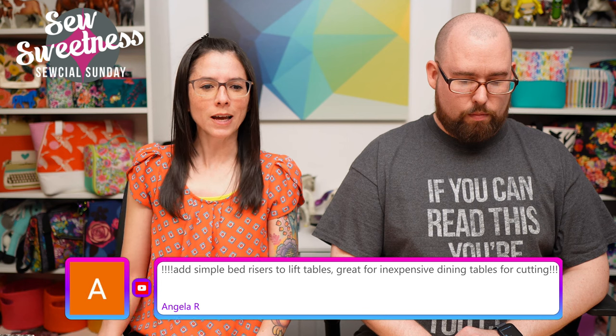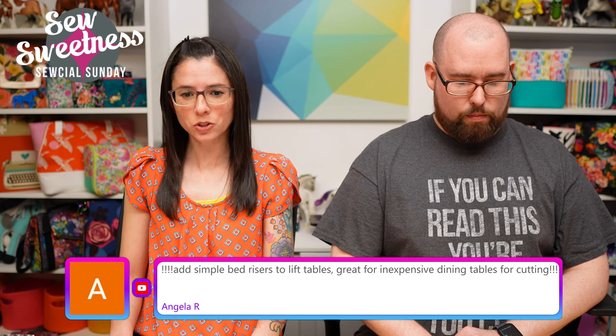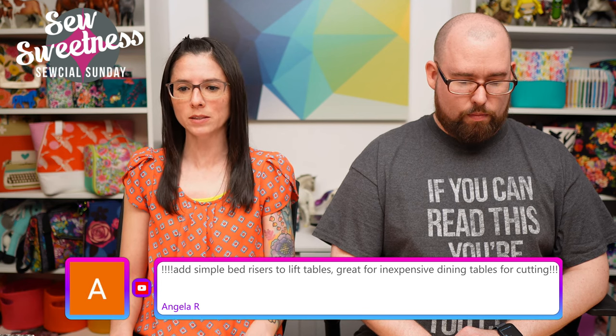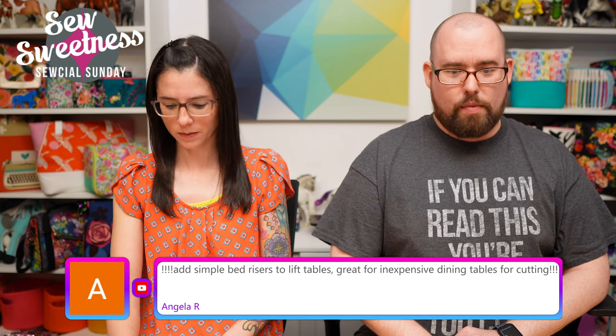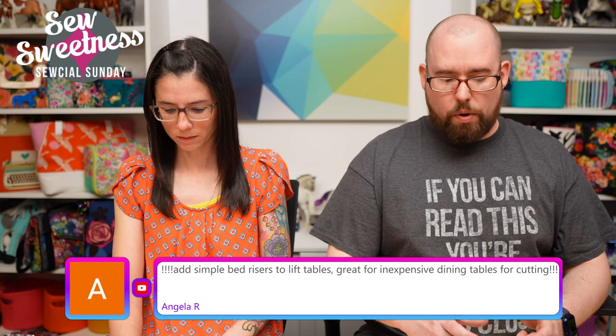Angela suggests adding simple bed risers to lift tables — great for inexpensive dining tables for cutting. I've seen those before; they're like little squares that go under the table legs.